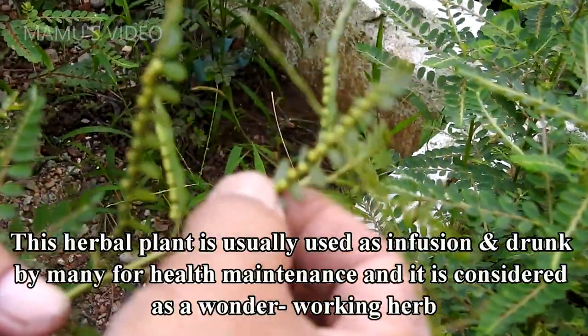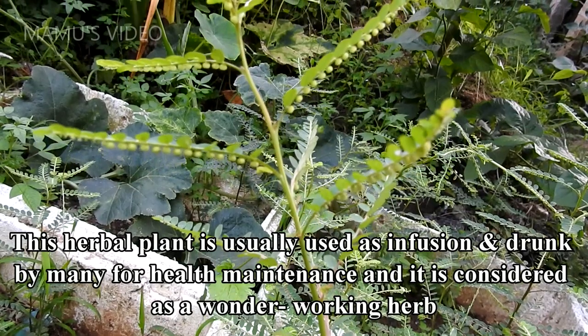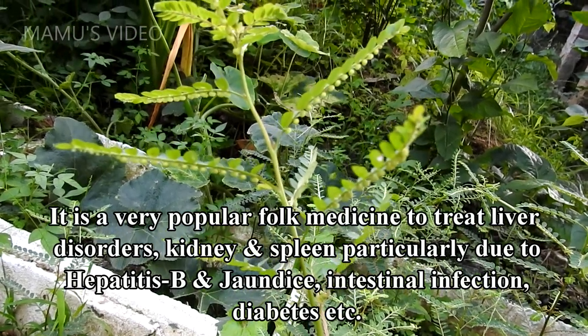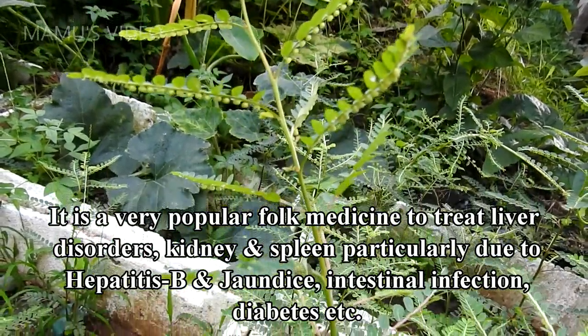This herbal plant is usually used as an infusion and drunk by many for health maintenance, and it is considered a wonder-working herb. It is a very popular folk medicine to treat liver disorders, kidney and spleen, particularly due to hepatitis B, and jaundice, intestinal infection, diabetes, etc.